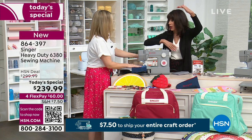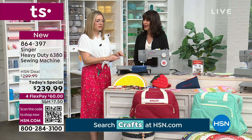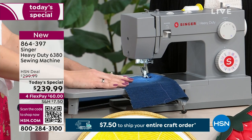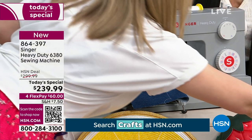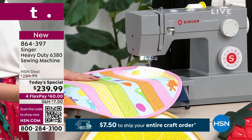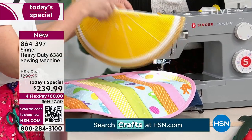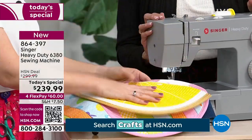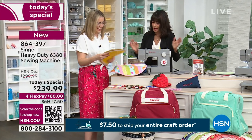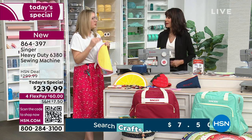It comes with so many things — I have a whole page of what's included. The extension table is a big one, since not all heavy duty machines come with one. This gives you the bigger sewing space. I always bring denim to sew on because that's very common on a heavy duty. But this machine also handles quilting, satins, lace, silks, vinyls — like this little clutch I made. You have a lot of versatility with this machine.